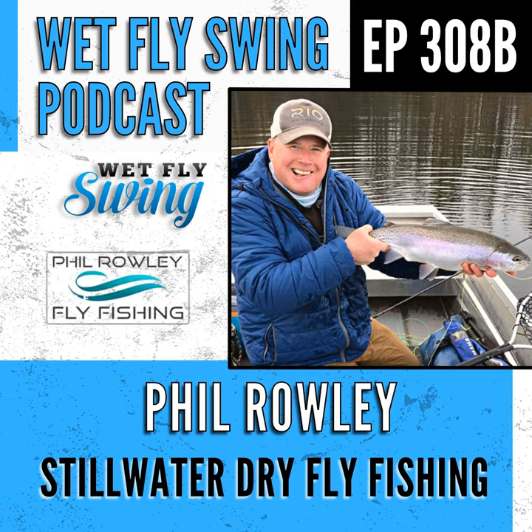Phil Roy — the man, the myth, the legend — is back for another still water round. This one is good. Phil takes us to the lake with a focus on surface bugs for trout. He gets into his favorite retrieves, some entomology, a little bit of everything, including his top fly patterns for each of the hatches — all dries, all on the surface. I tried really hard to keep this one short as a mini bonus, but it was too good to cut short.